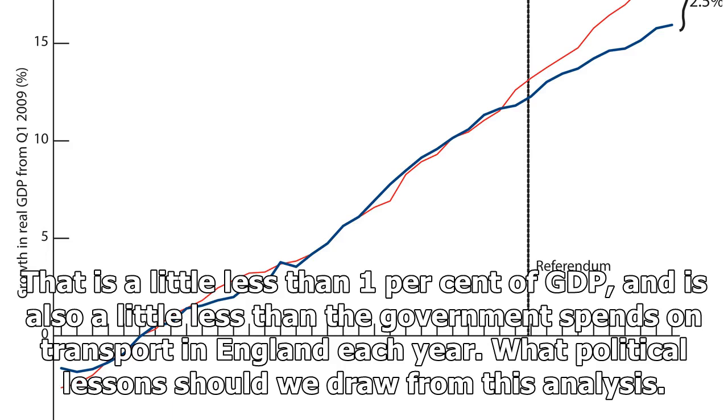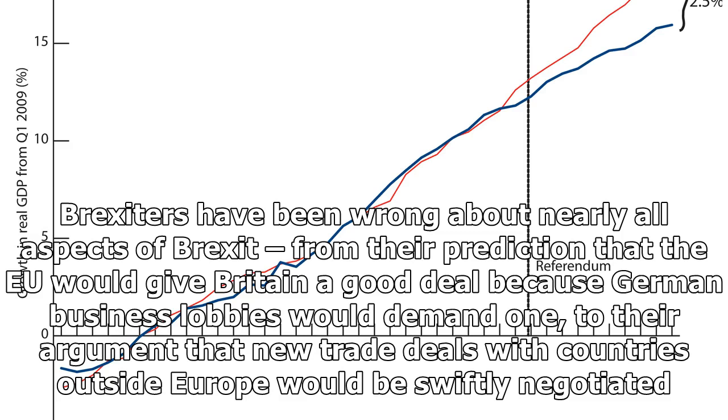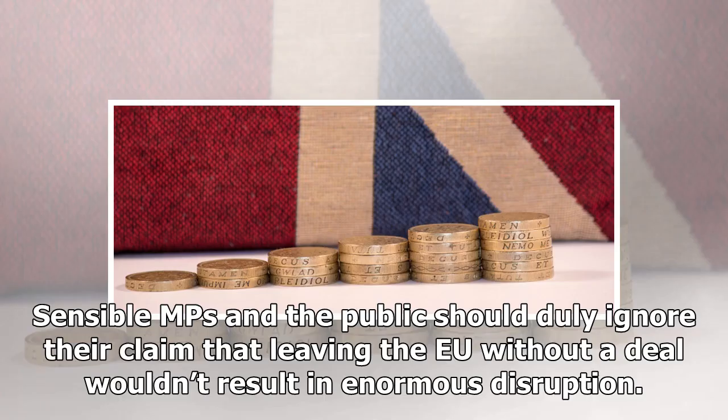What political lessons should we draw from this analysis? First, listen to experts. While the pre-referendum Treasury forecast got the immediate impact of Brexit wrong, independent forecasters got it about right. Brexiters have been wrong about nearly all aspects of Brexit, from their prediction that the EU would give Britain a good deal because German business lobbies would demand one, to their argument that new trade deals with countries outside Europe would be swiftly negotiated. Sensible MPs and the public should duly ignore their claim that leaving the EU without a deal wouldn't result in enormous disruption.